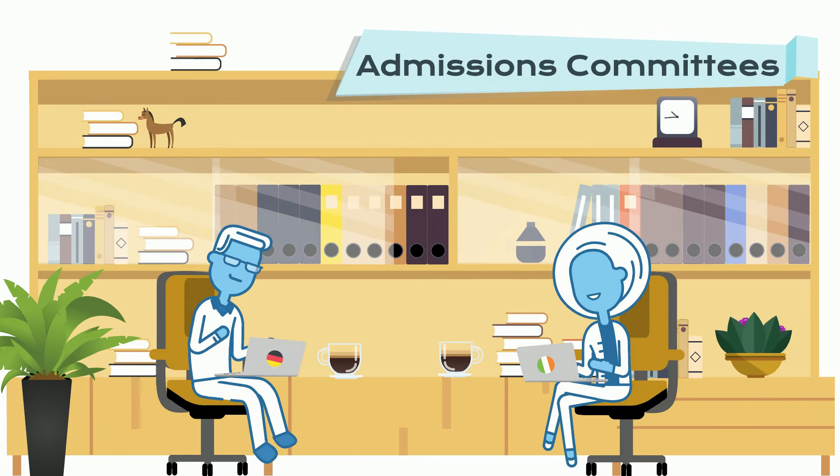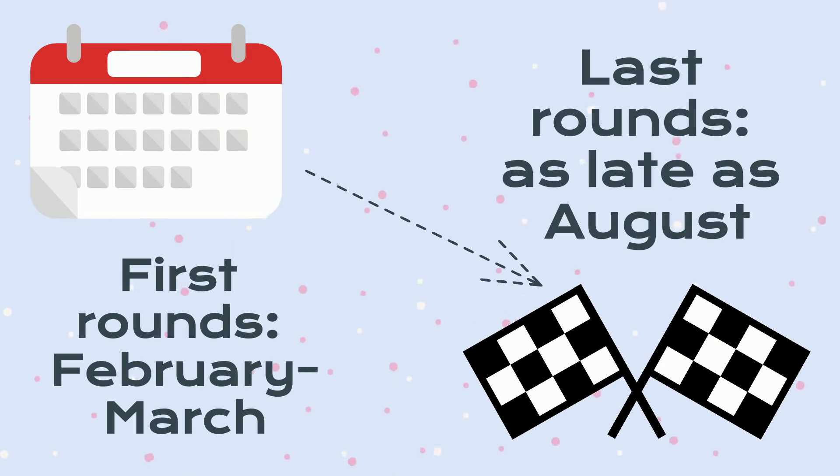Starting in mid-January, the Irish schools will begin reviewing applications as part of the rolling admissions process. The rolling admissions process means that the admissions process is ongoing, and there's no specific date by which final decisions will be made. First-run offers are usually issued between February and March each year, with the last being issued as late as August.